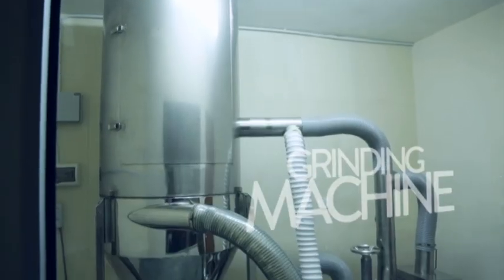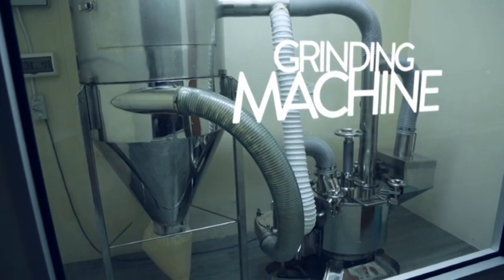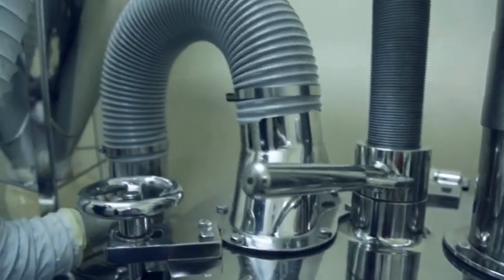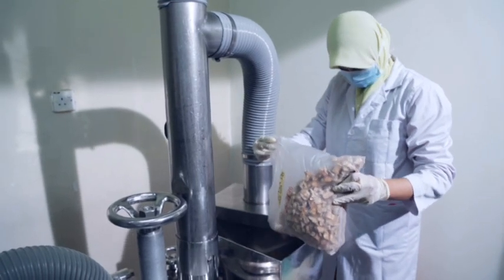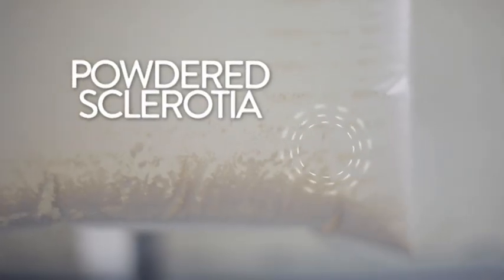Once the freeze-drying process is finished, the sclerotia are brought into a grinding machine. This industrial-strength machine is able to grind the sclerotia into a fine powder form suitable for the production of capsules.